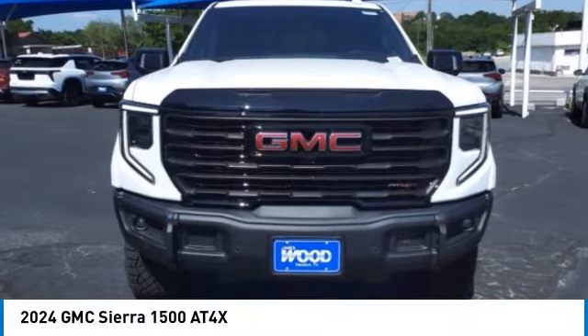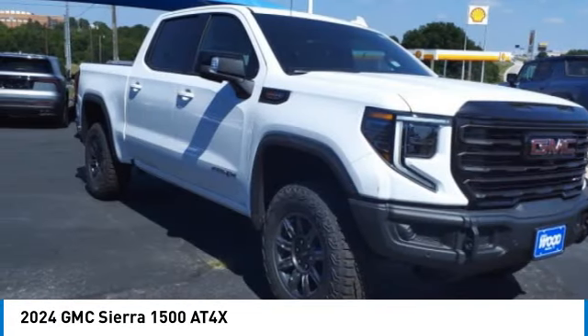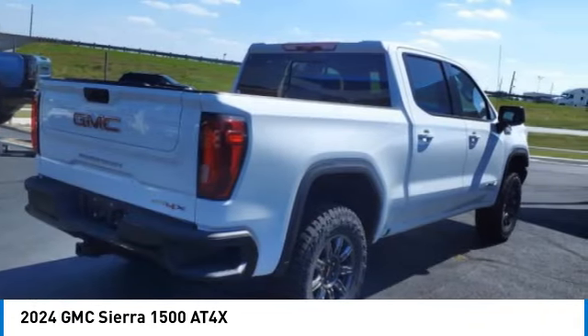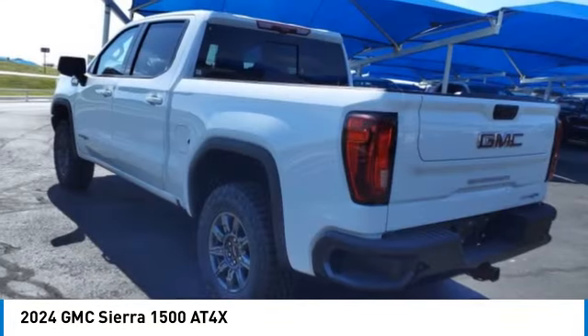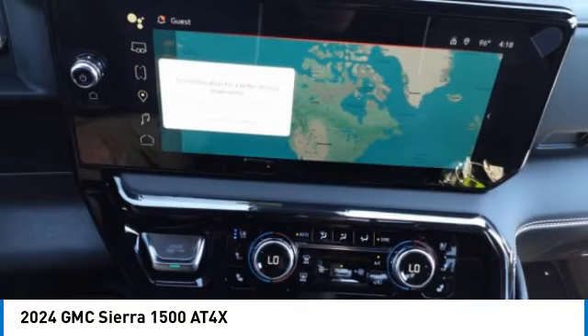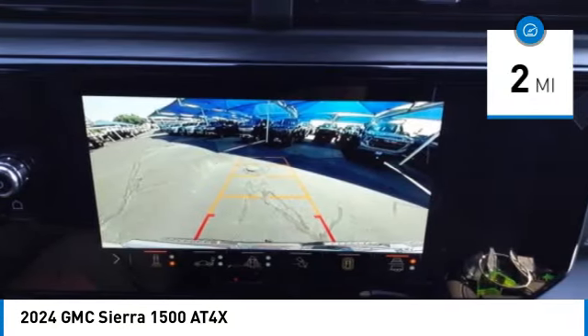You are going to love the 2024 Sierra 1500. The GMC Sierra is a full-size pickup with all the functionality you could expect. With multiple trim levels, the GMC Sierra provides a wide range of features for you to enjoy. Power and advanced technology can both be found in this fantastic truck. This vehicle has less than 100 miles.